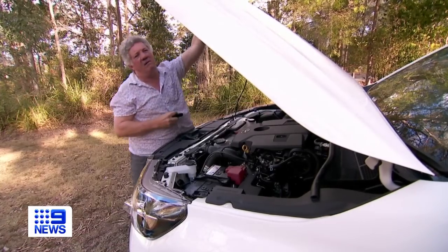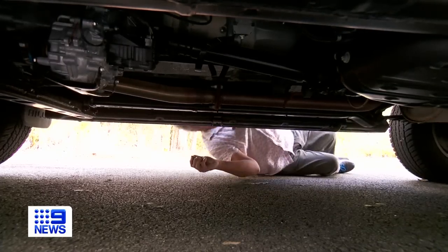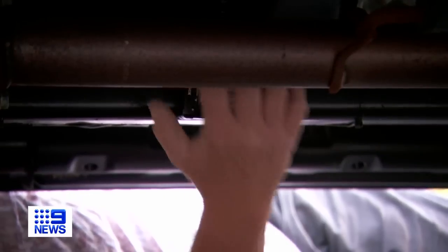They're the crime targets sitting out the front of our homes and in our garages. But there is an affordable device giving you an upper hand over car thieves. For as little as $20, a GPS tracker will pinpoint your pride and joy.